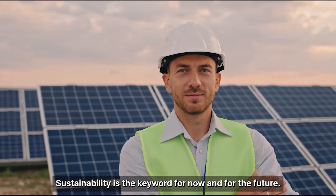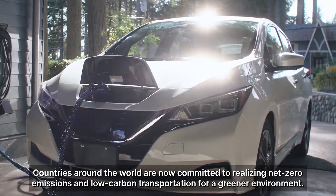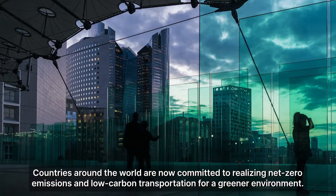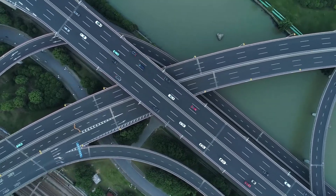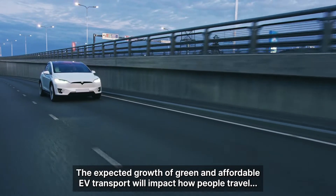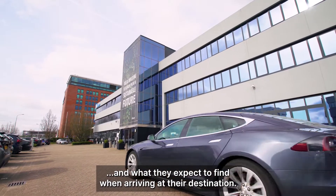Sustainability is the key word for now and for the future. Countries around the world are now committed to realising net zero emissions and low carbon transportation for a greener environment. The expected growth of green and affordable EV transport will impact how people travel and what they expect to find when arriving at their destination.